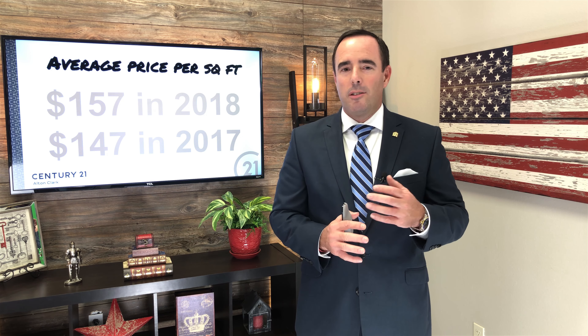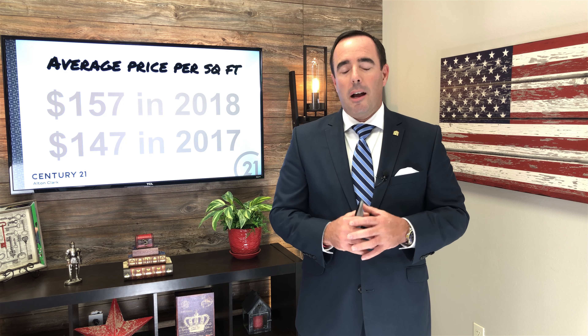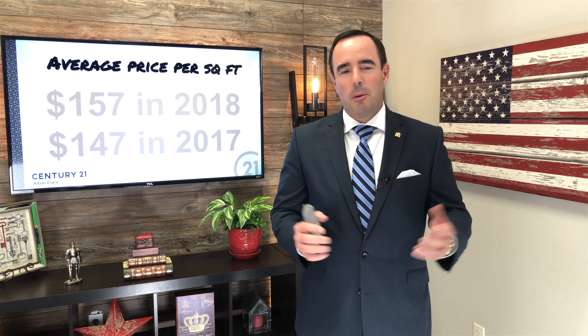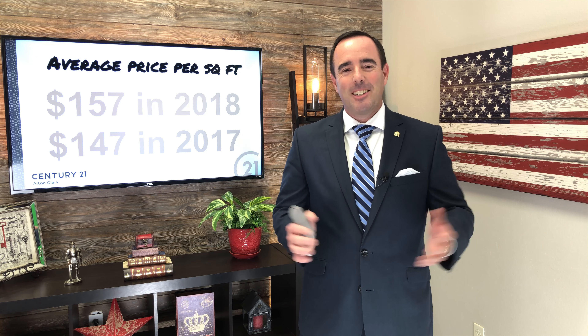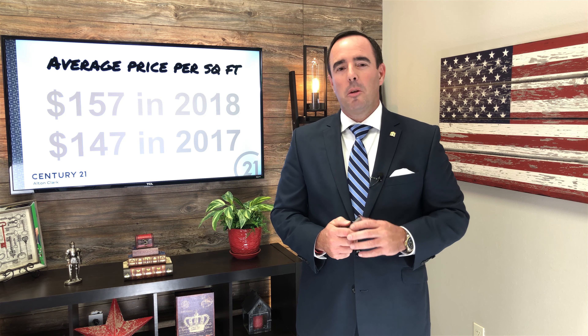Obviously, with upgrades and the things you have in your home, that's going to impact your home's value. And if you need some assistance doing that, because you've got a ton of upgrades, give me a call. I can literally ride my bike up the street and come check it out and give you a really good idea as to what your home's value is. But this will give you a good baseline.